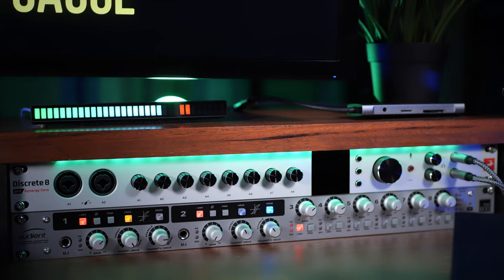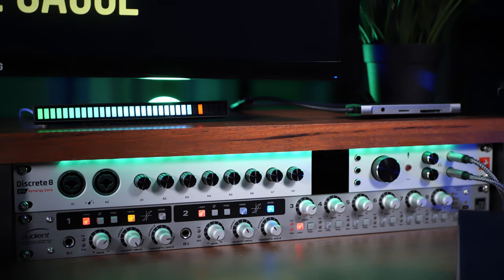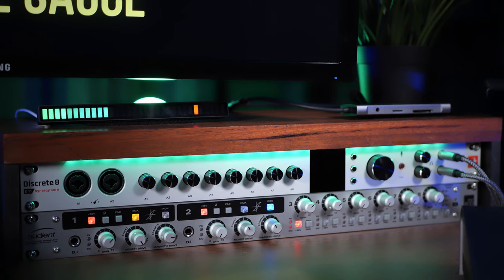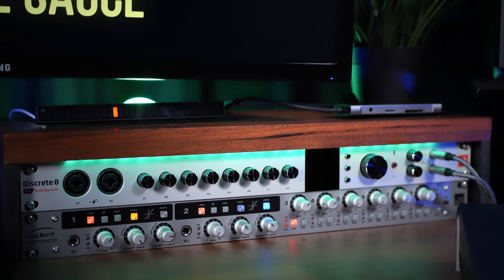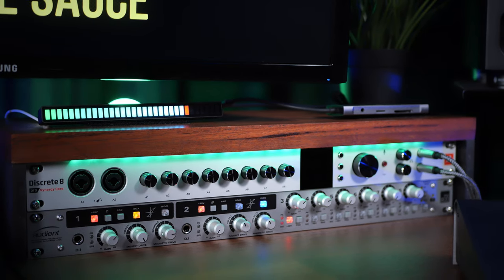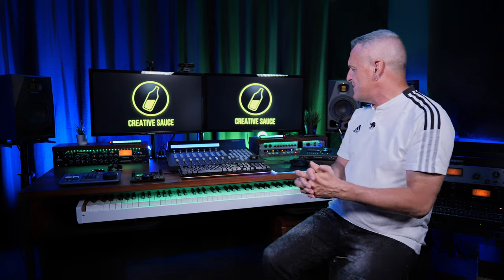Below that is one of my favorite things in the studio: the Audient ASP 800. I'm going to call it legendary — a legendary mic preamp with those preamps we've come to know and love from Audient. Very, very clean, but also with a couple of colored channels on there as well. I've made a video about that.